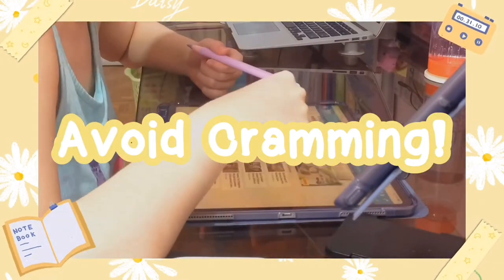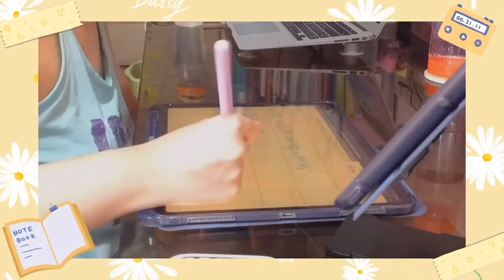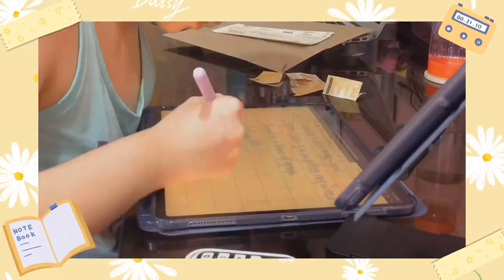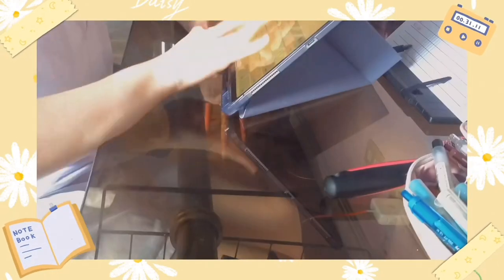My next tip is to avoid cramming. I know that this has been said a lot of times but let me say it again — please avoid cramming as much as possible. Cramming for tests won't allow you to fully comprehend the lesson, and it increases stress levels since you know you're not prepared and the exam may be just a day or a few hours away.